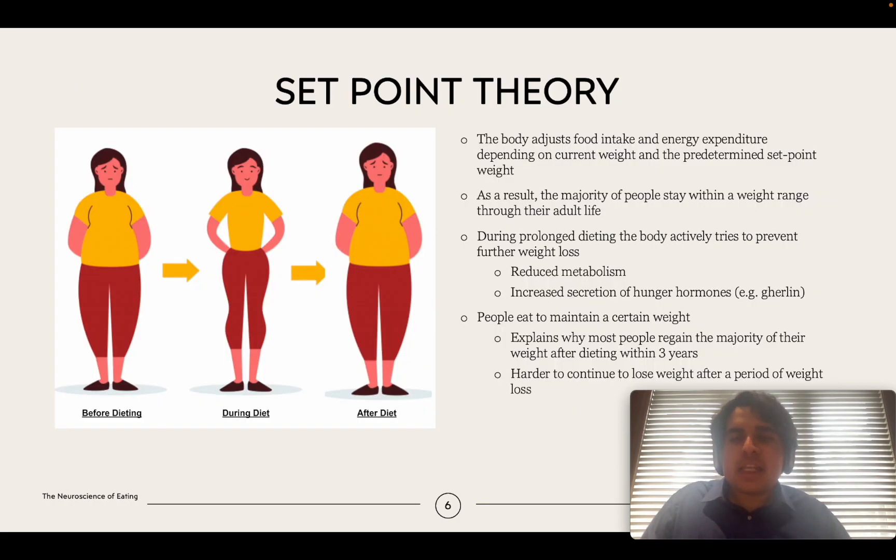Now let's discuss the set point theory of weight loss. This is one of the main predominant theories in the scientific community. Basically, it says that due to genetic factors, your body has already set a predetermined weight as its set point and works really hard to defend that value. This could be 150 pounds for one person and 250 pounds for another, and it explains why the majority of people regain their weight after dieting.